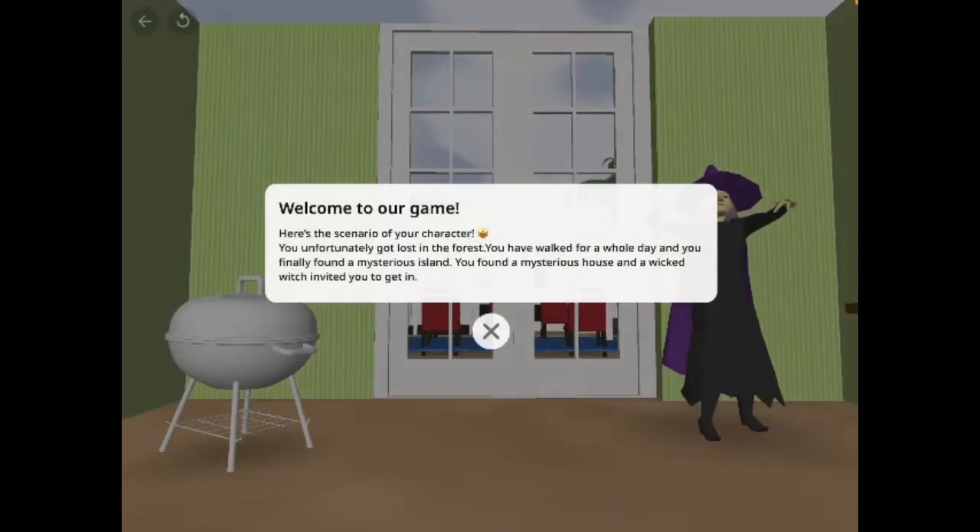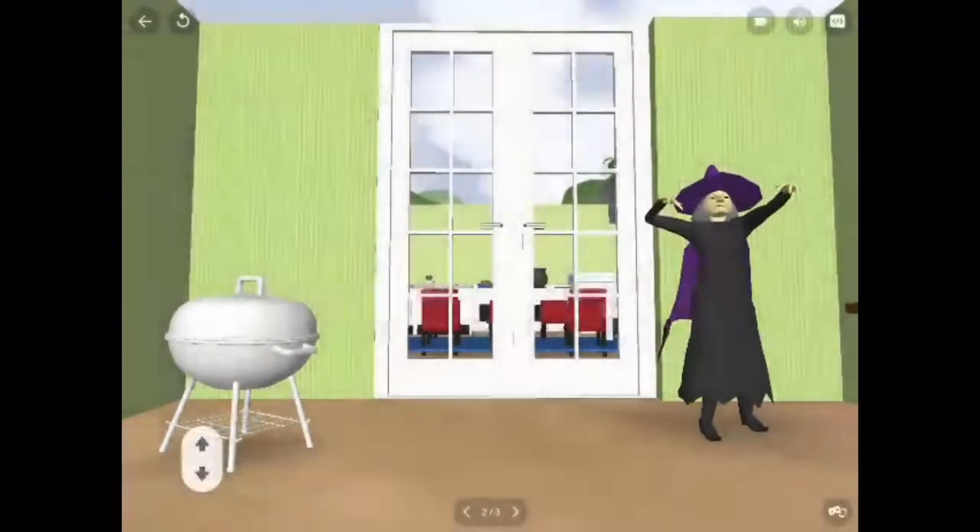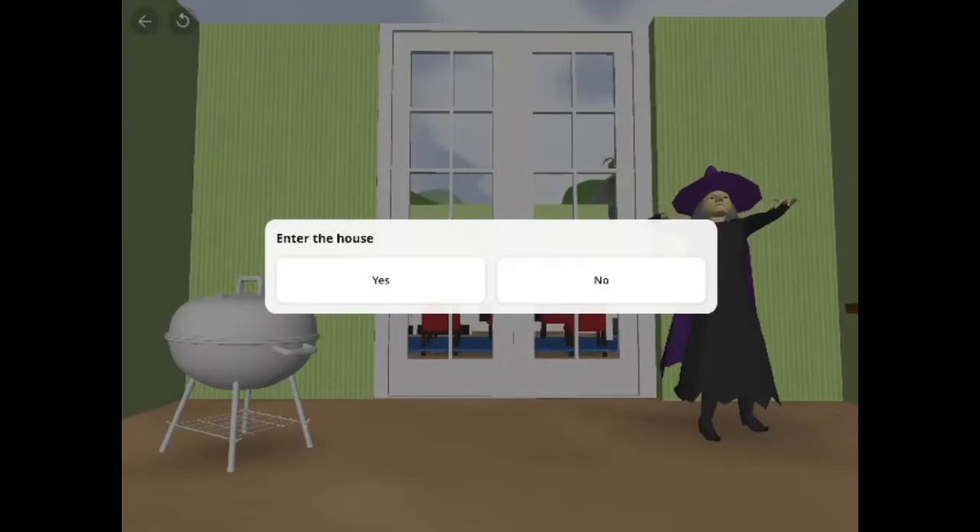I've unfortunately got lost in the forest. I've walked for a whole day and I finally found a mysterious island. I find a mysterious house and a witch inviting me to get in. Let's get in the house.